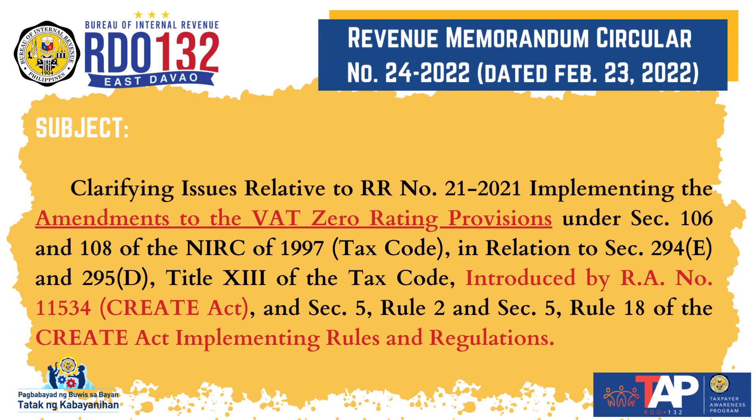Revenue Memorandum Circular No. 24-2022, clarifying issues relative to RR No. 21-2021, implementing the amendments to the VAT zero-rating provisions under Section 106 and 108 of the NIRC of 1997 (Tax Code), introduced by RA No. 11534, or the CREATE Act, and its implementing rules and regulations.